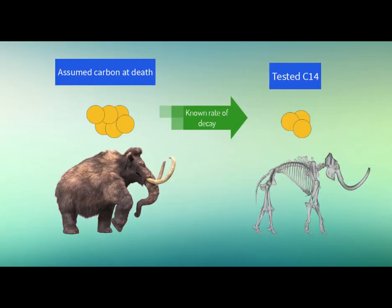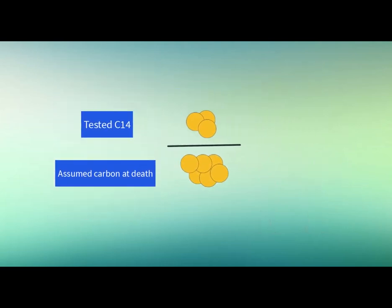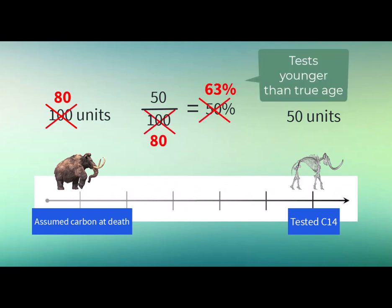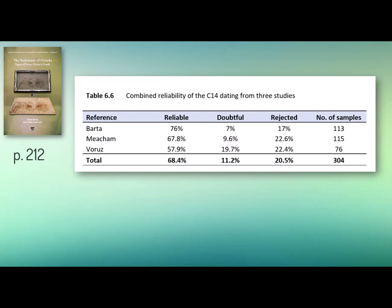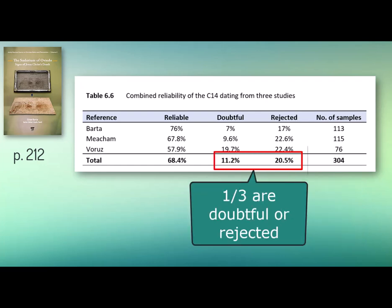All living organisms create carbon-14, which decays at a known rate after death. The tests measure the difference between the residual C14 and the assumed carbon starting value. This is why it is not foolproof — if the assumed starting value is wrong, or if contamination or other events alter the residual C14, the test won't tell the artifact's true age. Barta's book analyzes over 300 tests; 20% gave the wrong date. All this means skeptics' over-reliance on C14 dating is short-sighted.